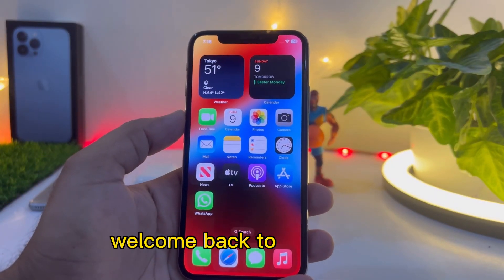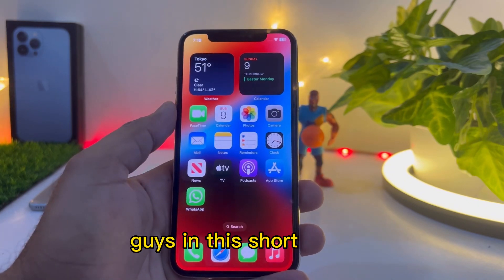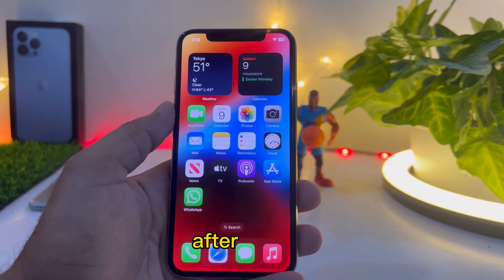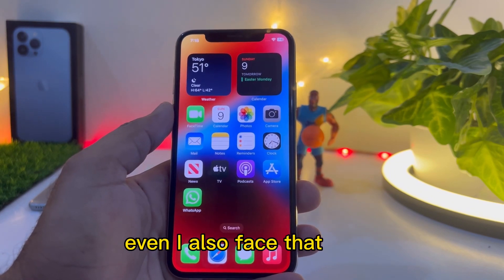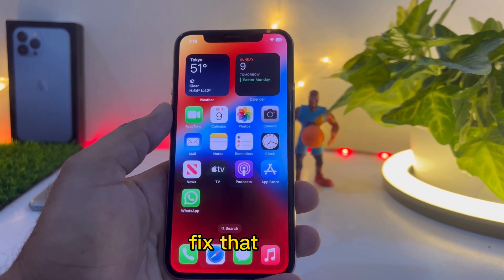What's up guys, welcome back to my channel. This is Waqas and you're watching Waqas Tech. In this short tutorial, I am going to show you how to fix iPhone battery draining very fast and heating issue after updating to iOS 16.4.1. A lot of iPhone users reported this, and I also faced that issue. So without wasting any time, let's start.